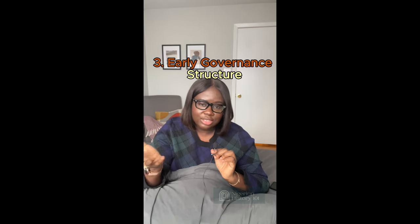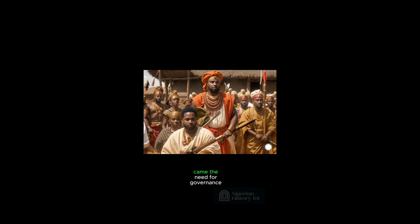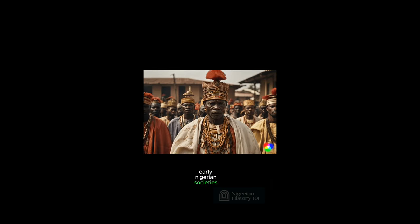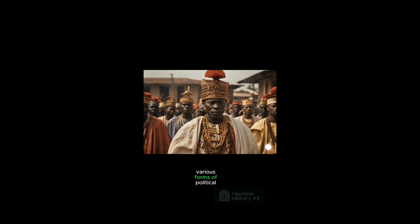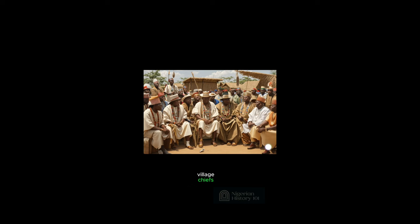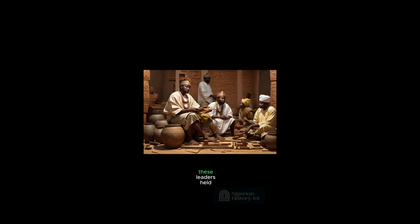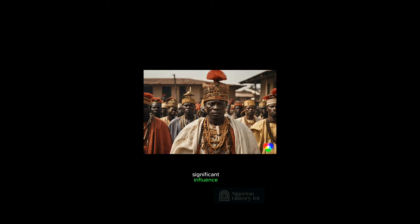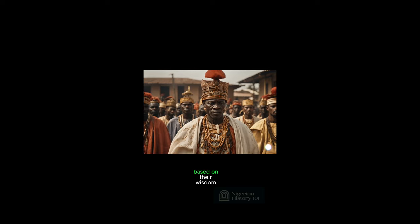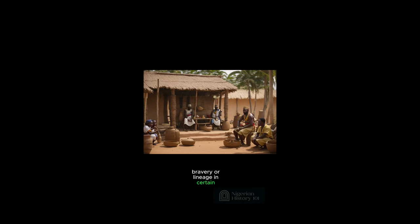Point three: early governance structures. With the growth of settled communities came the need for governance. Early Nigerian societies developed various forms of political organization. Some communities were led by village chiefs or village heads who were responsible for maintaining order and resolving disputes. These leaders held significant influence and were often chosen based on their wisdom, bravery or lineage in certain groups.